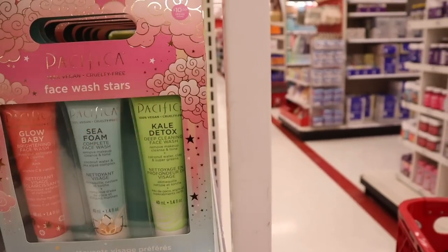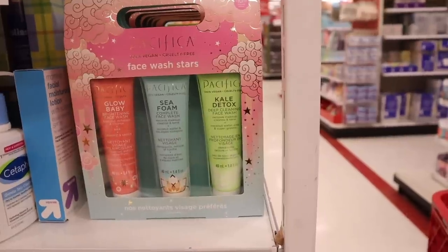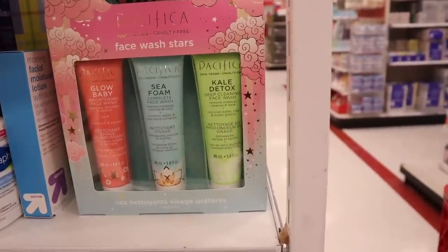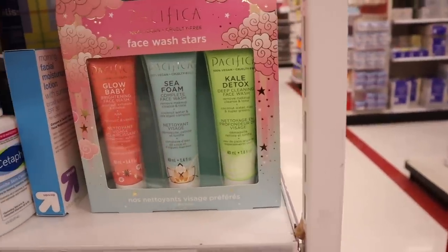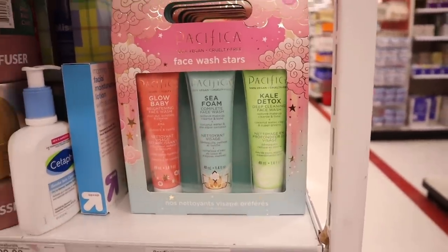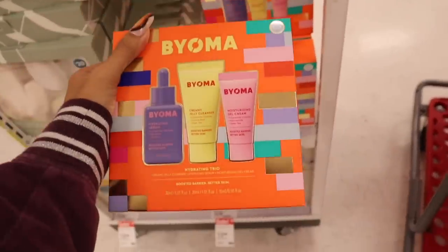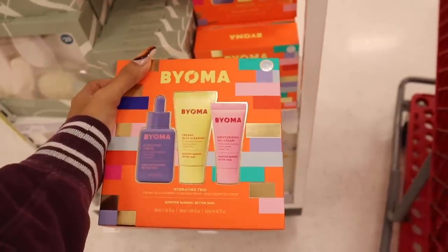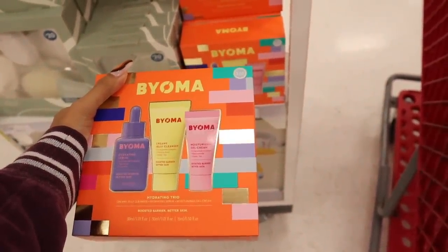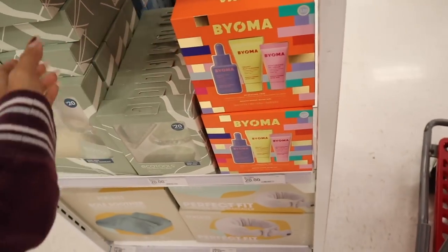The Pacifica value is $15 and it's only $10. You get Glow Baby brightening face wash, Seafoam complete face wash, Kale Detox deep cleaning face wash, Coconut Water, Clay, and Super Greens. There's also a brand I've never seen before priced at $20 — you get a hydrating serum, creamy jelly cleanser in yellow with green tea inside, and a moisturizing gel cream with green tea. Let us know if this brand is good so we can pick it up.